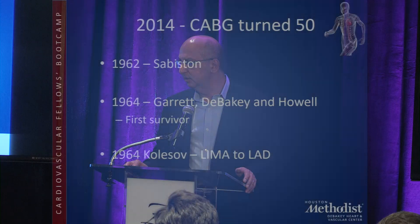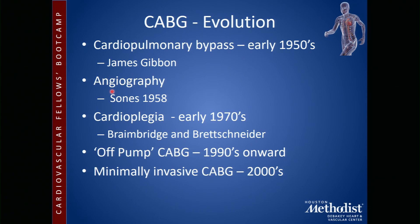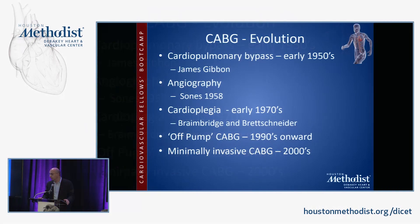The first survivor from coronary bypass was here at Houston Methodist in 1964 — Dr. Garrett, DeBakey, and Dr. Howell, all three of whom have sadly passed on. The first LIMA to the LAD was done in 1964 in Russia by Kolosov, who used an anastomotic device. Cardiopulmonary bypass was developed in the early 1950s by James Gibbon with a grant from AT&T, which really set everything rolling.